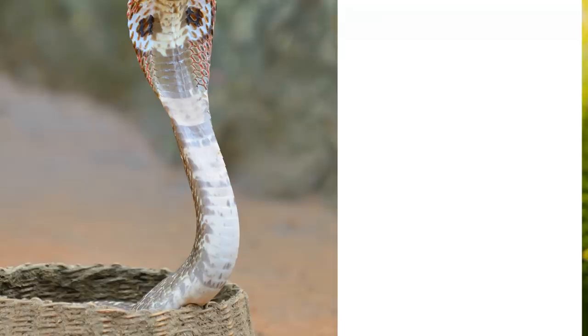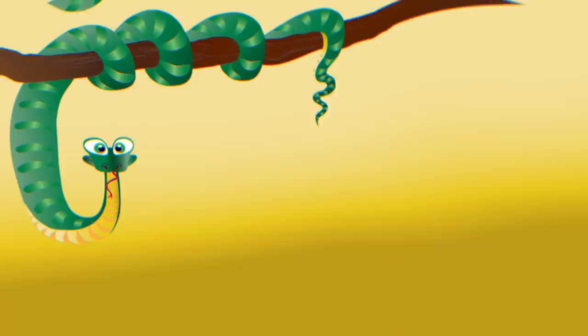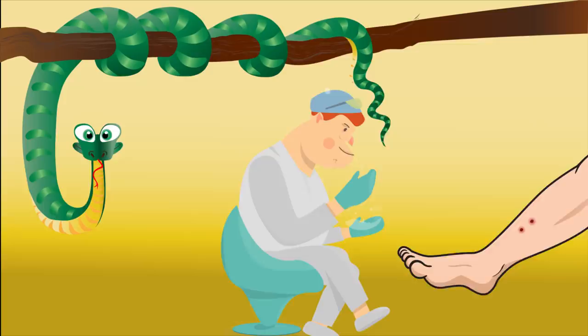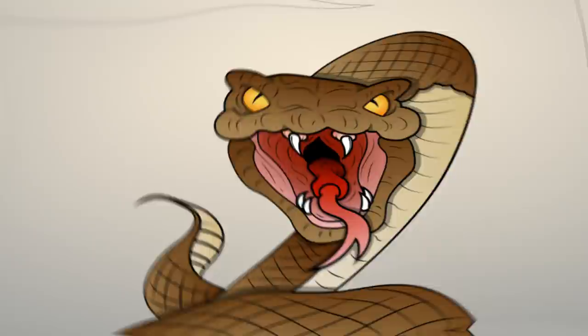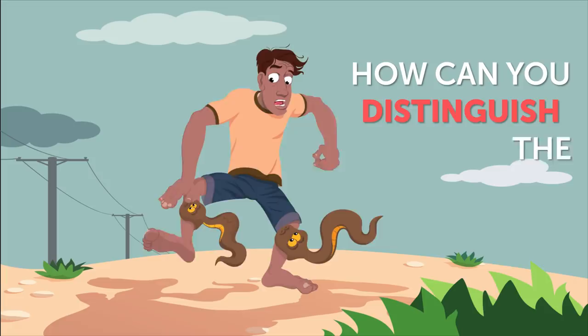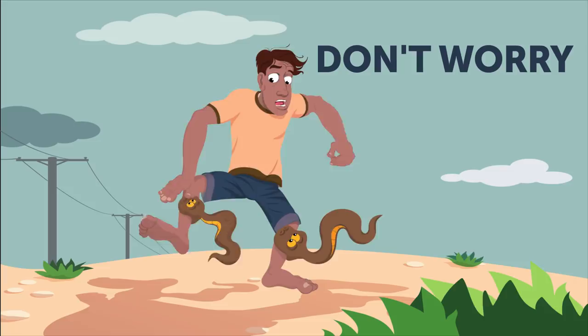Now, snakes can either be venomous or non-venomous. Non-venomous snakes don't have poison in their teeth, which means their bite isn't extremely dangerous for your health. You should still see a doctor, though, just so they can take care of the wound and make sure that everything's okay. Venomous snakes, on the other hand, have toxic venom in their fangs that can lead to serious health problems and even death if it gets in your system. But how can you distinguish the two, especially if you're running away? Don't worry, there are several clear signals that can help you here.